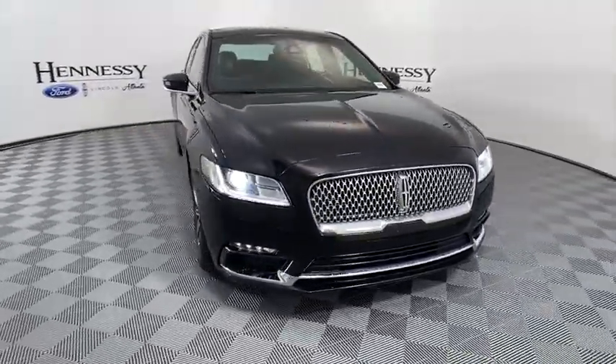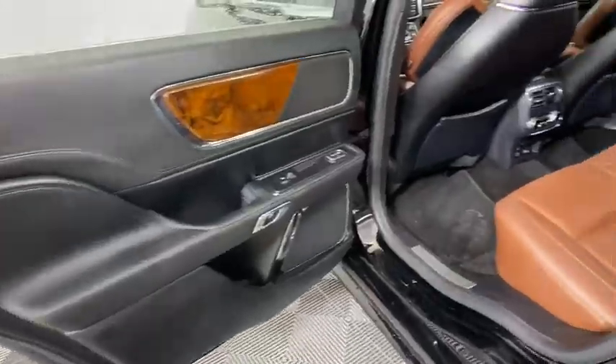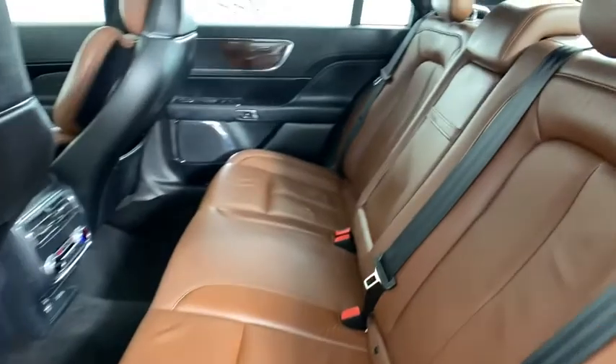All-wheel drive. Power liftgate. Dual airbags. Bluetooth. Leather-wrapped steering wheel. Power steering. One owner. Alloy wheels. Adjustable steering wheel. Keyless start.